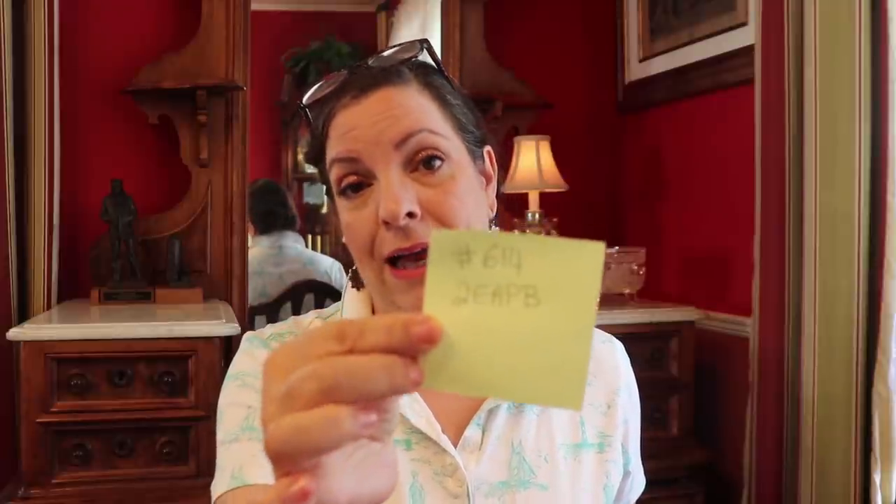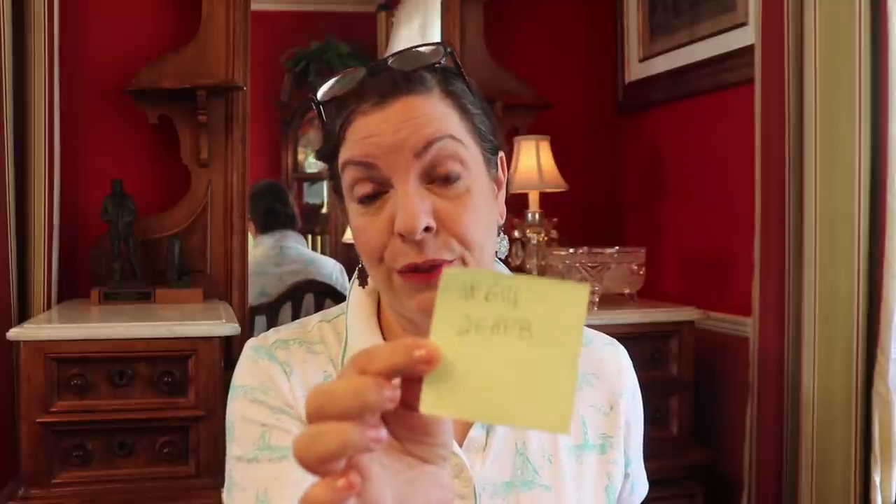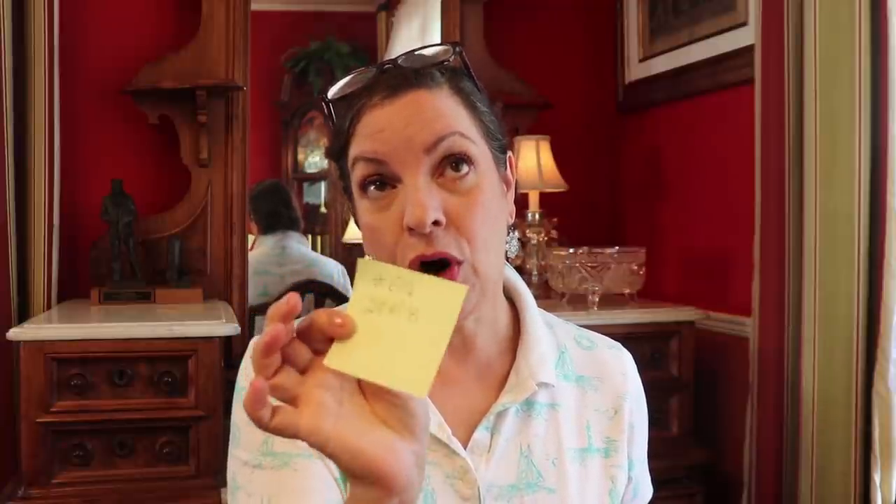I know a lot of you want to try an Etsy shop and aren't sure how to do the management. What I do is: every item is numbered and has a unique code. For instance, this item is number 614 in my database — EAPB, which means Earth Art Pottery Bowl. It's all cataloged, otherwise you end up shipping the wrong thing, which actually happened to me the very first time I sold something.